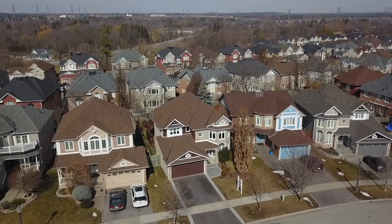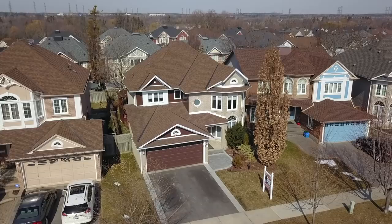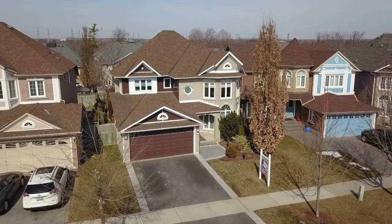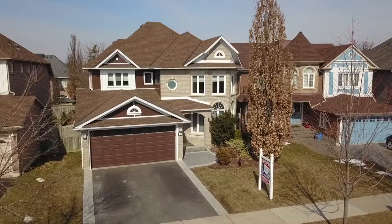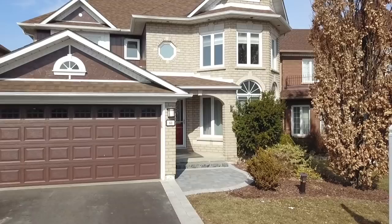A beautiful four-plus-one bedroom John Boddy home nestled within the highly sought-after Pickering Village neighborhood of Central West Ajax. Welcome to 60 Dennis Drive, with over 2,300 square feet of main and upper level living space, plus a partially finished lower level. This home features a beautifully landscaped backyard retreat, a double car garage with opener and three remotes, and wonderful curb appeal with its brick exterior, front yard greenery, and an interlocking walkway to an arched covered entrance.